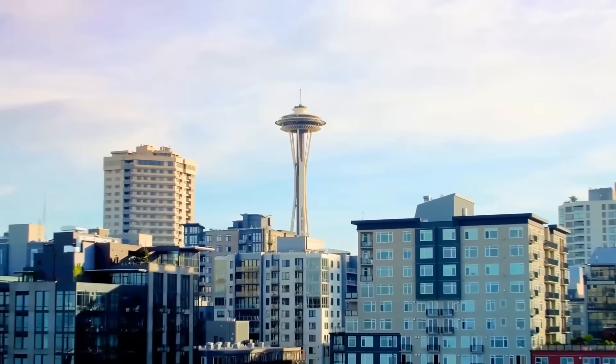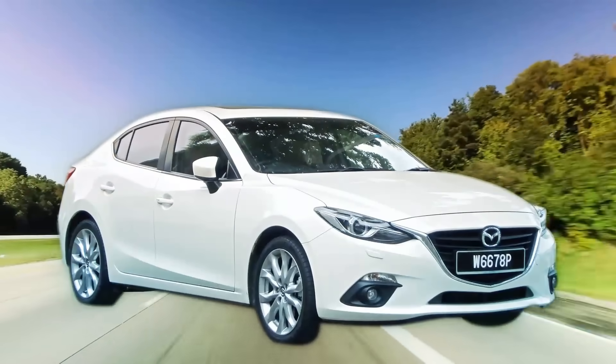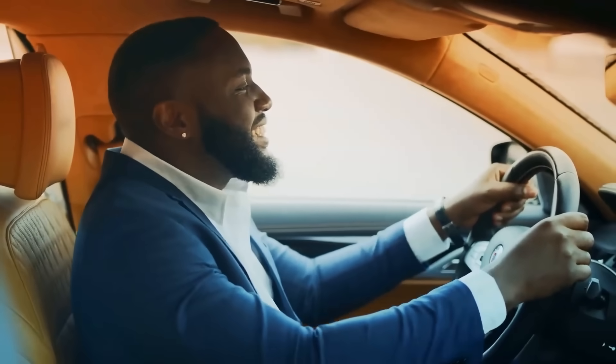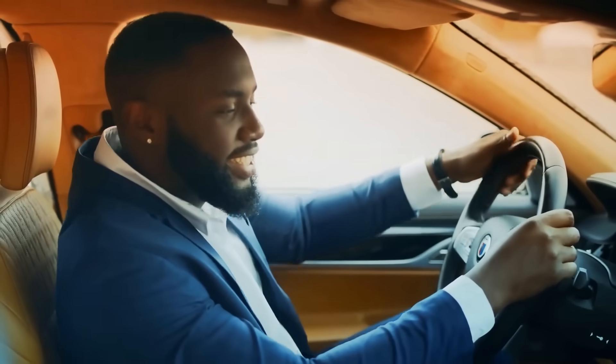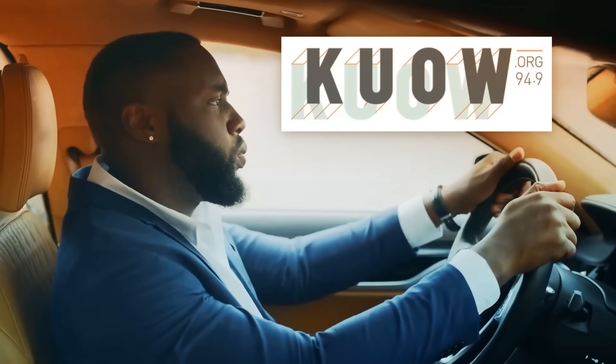Picture this. You're driving in Seattle on the afternoon of January 30th in your Mazda that was built sometime between 2014 and 2017. You're thinking to yourself, wow, my life is awesome! I love my 5- to 8-year-old semi-luxury sedan, go Seahawks, time to listen to my local public radio station, KUOW 94.9.